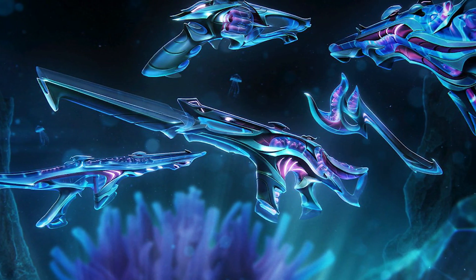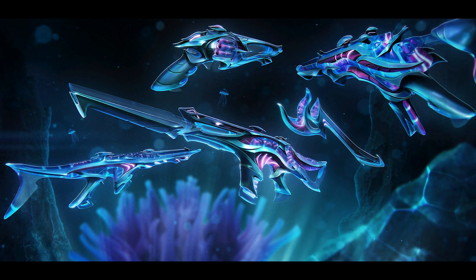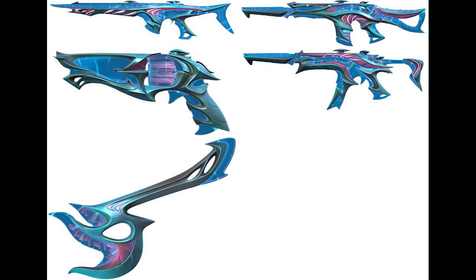Here's our first look at Valorant's next skin bundle, which I believe is codenamed Abyssal — that's the only name I have to go by. In the title, you might see something different; whatever it is in the title, that's what this bundle is actually called. You can see it's going to be pretty similar to the Neptune bundle, at least in terms of the theme, because it is obviously still that whole underwater or ocean vibe.